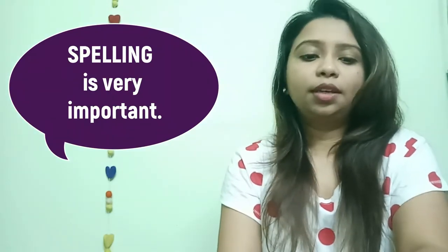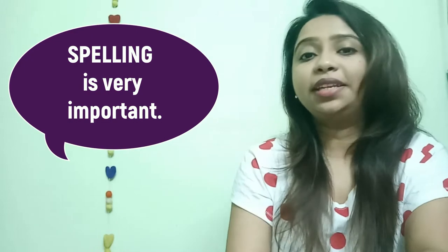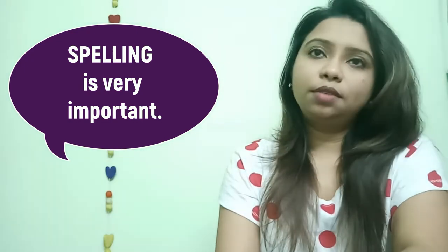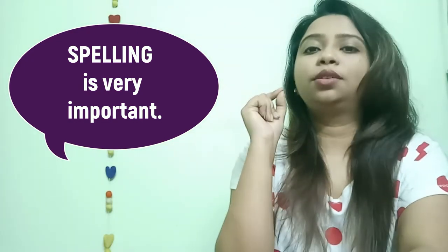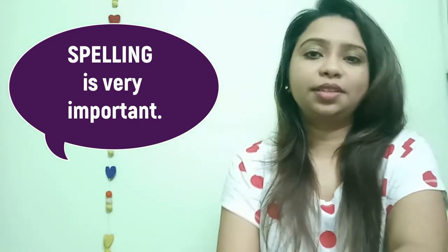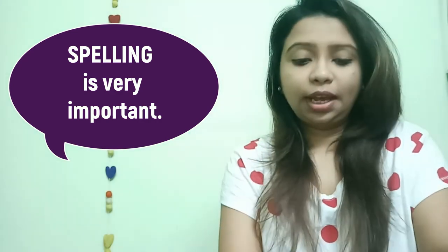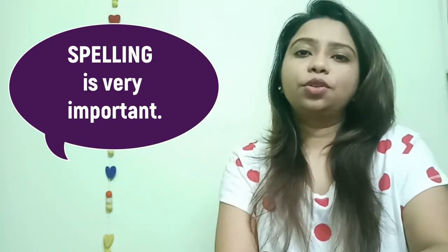For answering questions, spelling is very important. We think spelling is mainly considered for the writing part, but no — even if you are one letter wrong in a fully correct answer, your answer will be considered wrong. If you are weak at spelling, try to enhance that by yourself.